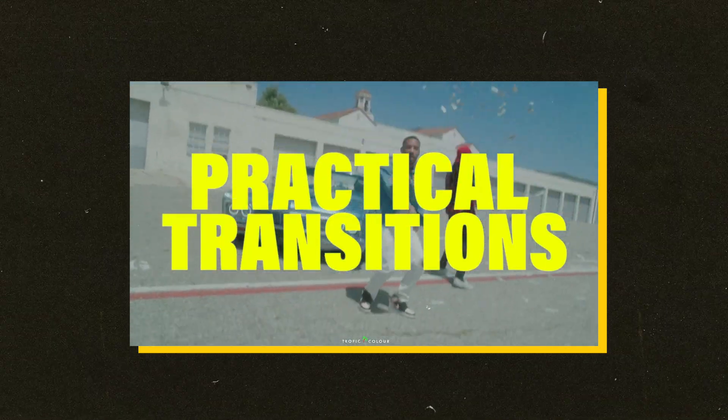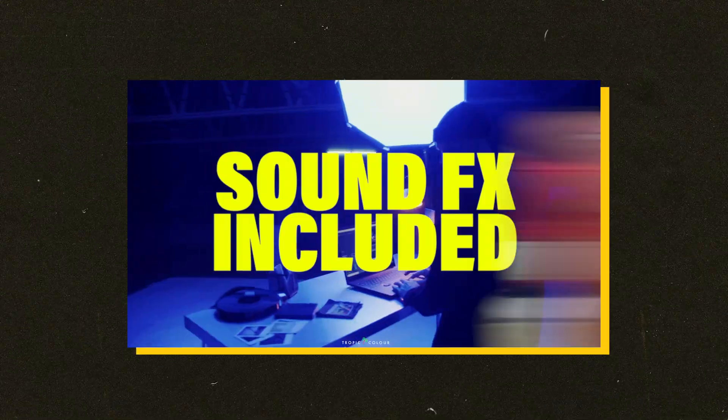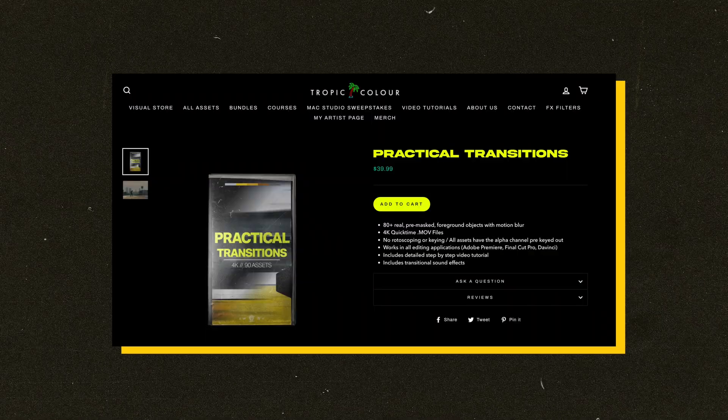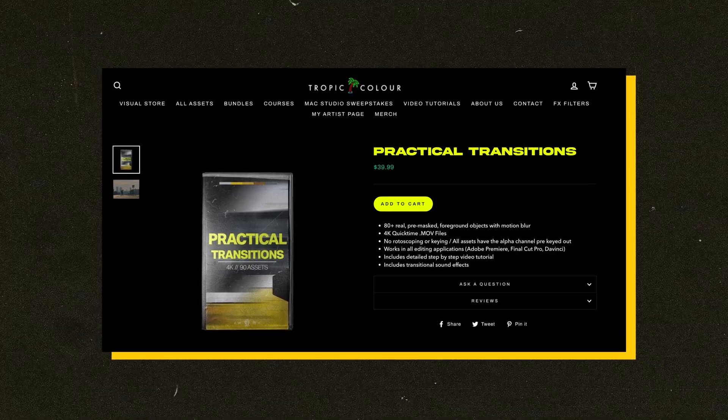For number seven, we have the Practical Transitions Pack by the legendary Tropic Color team. These are 80-plus real pre-masked foreground objects with motion blur that help you create natural and real-looking transitions without needing to rotoscope or key anything out yourself. Traditional sound effects are also included to help blend these transitions even more. At $39.99, this is a no-brainer, especially considering all the time you'll save that would have been spent in After Effects rotoscoping, masking, and keying.